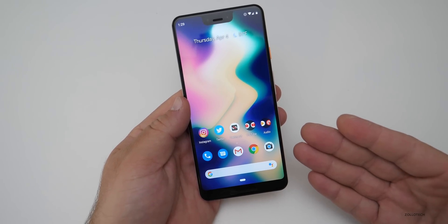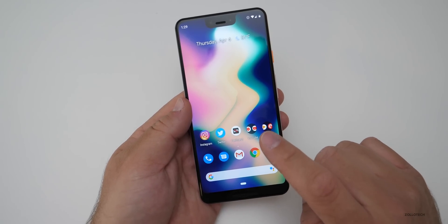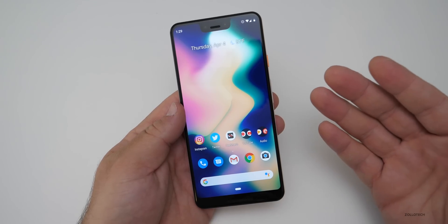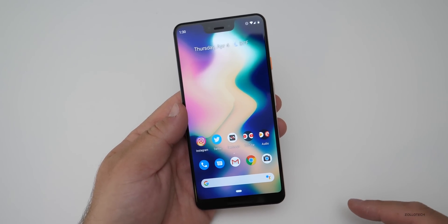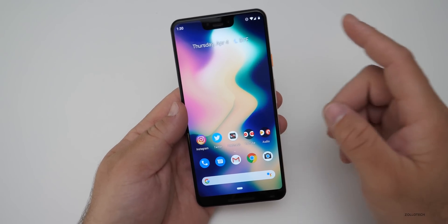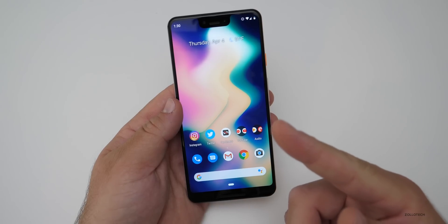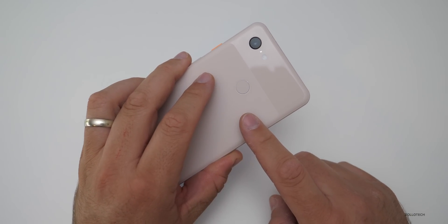That is it for this particular update — no new features. All those new features will come with Android Q, and I've done update videos on that as well. That will be posted pretty much the same day or the day after I post this one, so you can check that out with all the new features coming to the next version of Android. Expect that if you're on your Pixel device or getting a new Pixel device, or whatever supported devices come out later this year.